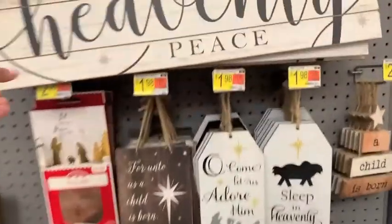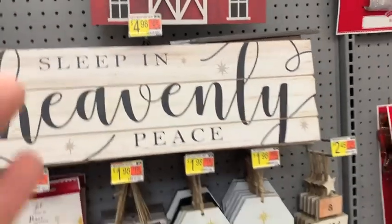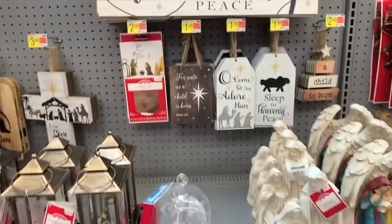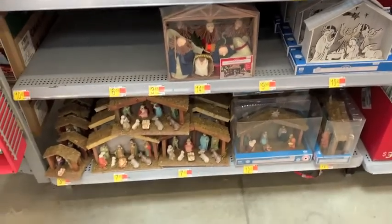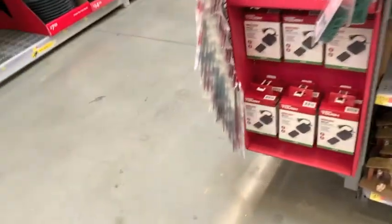Walmart had their fair share of nativity scenes and signs. Let me know down in the comments — do you guys do a nativity scene? Walmart is your place if you want to add to your existing decor or start a brand new tradition of having a nativity scene in your home.